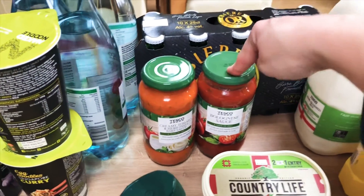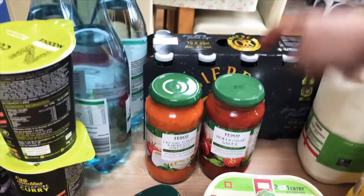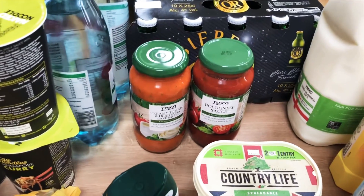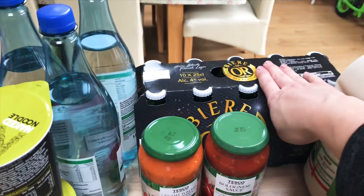A creamy tomato and herb bake — that's what I always get the kids to have as a tuna bake. Then I got one of the bolognese sauces just in case. I would just feel happier having one jar of pasta sauce in the cupboard. I have panicked bought to a certain degree, but only with one jar of pasta sauce, so I think that's acceptable.